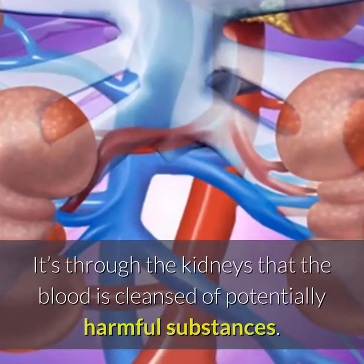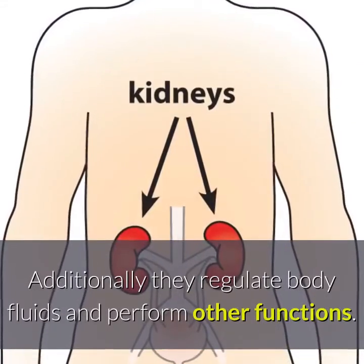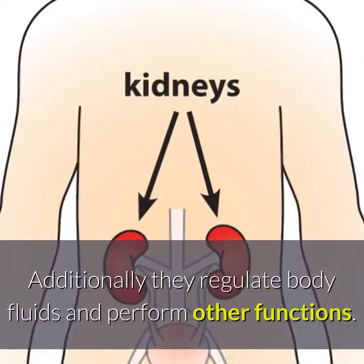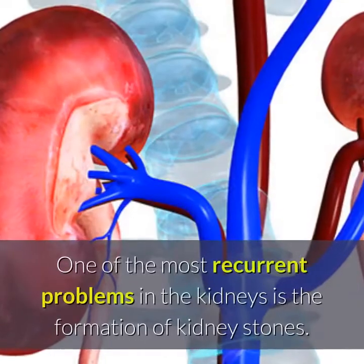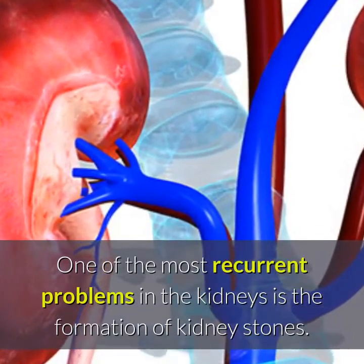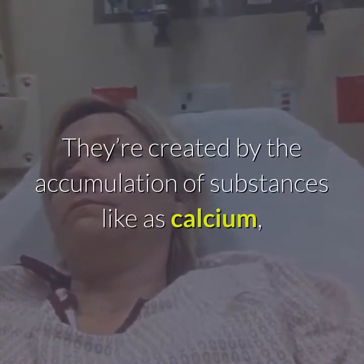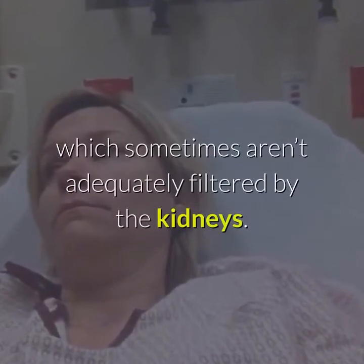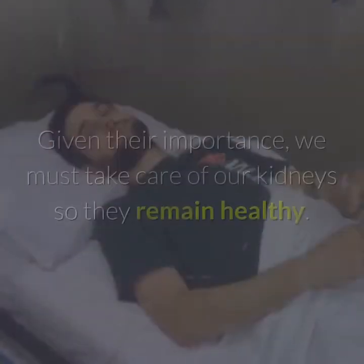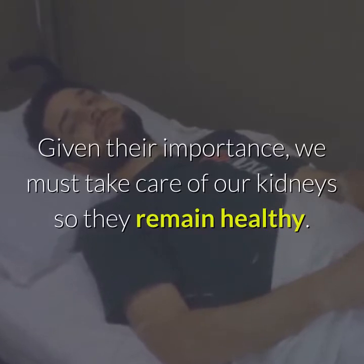It's through the kidneys that the blood is cleansed of potentially harmful substances. Additionally, they regulate body fluids and perform other functions. One of the most recurrent problems in the kidneys is the formation of kidney stones. They're created by the accumulation of substances like calcium, which sometimes aren't adequately filtered by the kidneys. Given their importance, we must take care of our kidneys so they remain healthy.